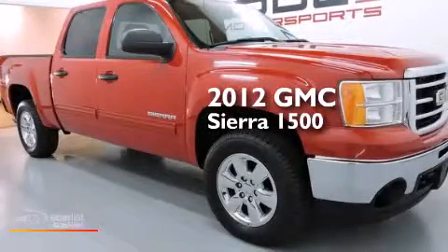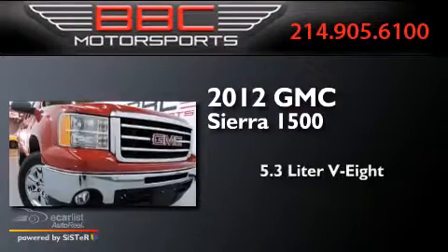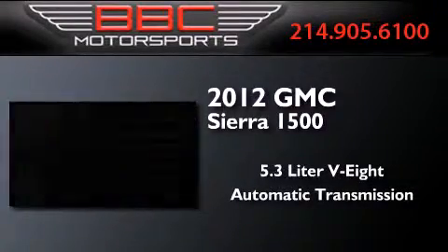This is a 2012 GMC Sierra 1500. It has a 5.3-liter eight-cylinder engine, an automatic transmission, and four-wheel drive.